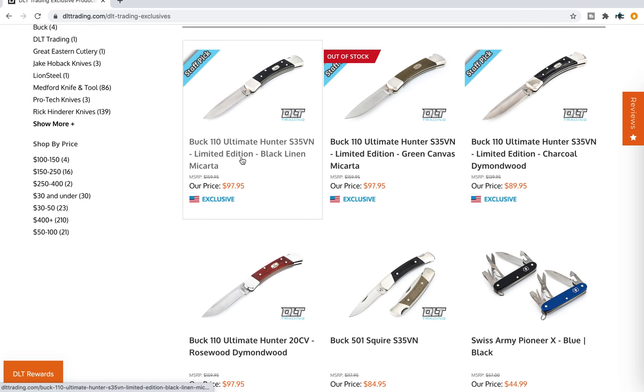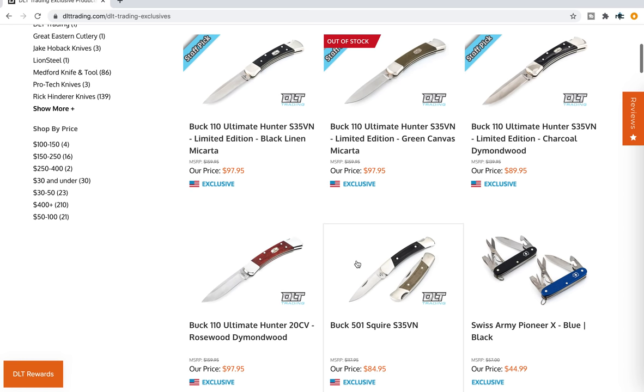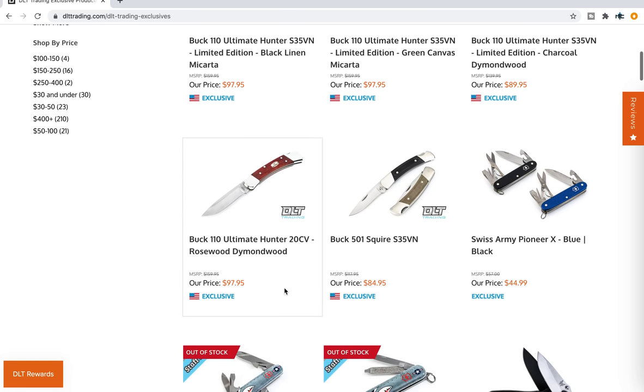You can see here the Buck 110 Ultimate Hunter in S35VN, Black Linen Micarta, Green Canvas. They've got some diamond wood — really interesting.